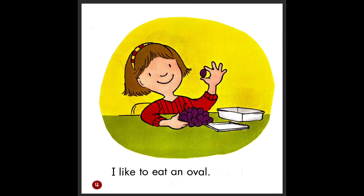I like to eat an oval. So what is that food she's eating? The oval food? Grapes. Good job. So they're oval — it's almost like a circle, but it's a little longer.